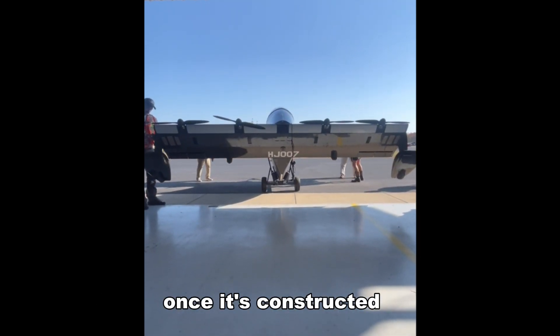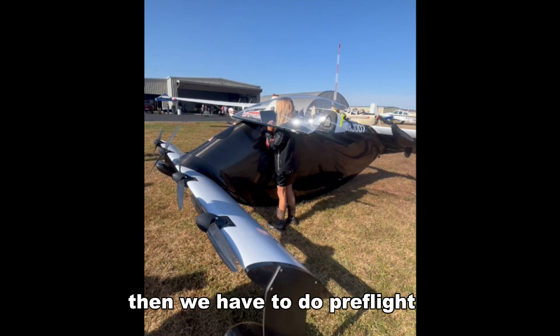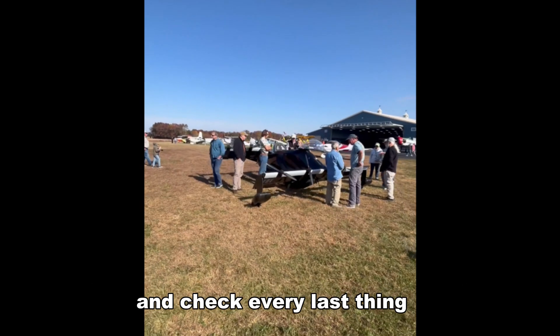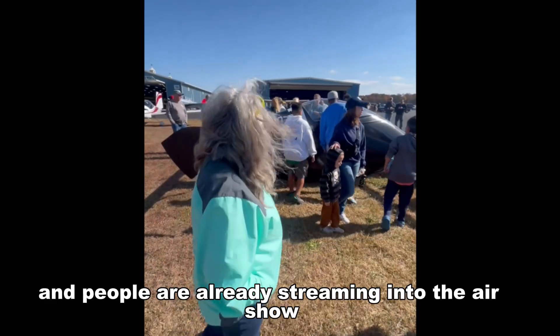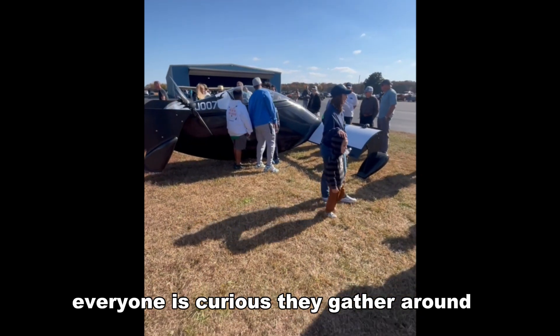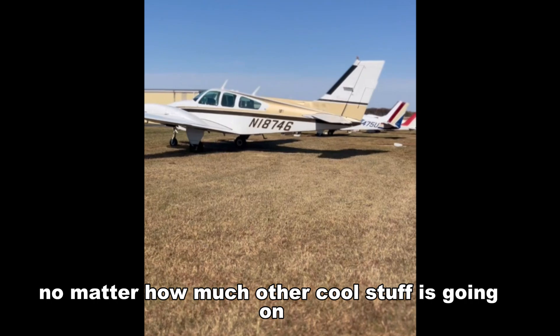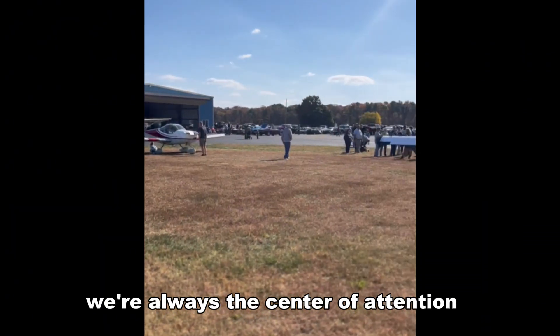Once it's constructed, we put it on a cart and wheel it out of the hangar. Then we have to do pre-flight — you walk around the entire vehicle and check every last thing. This is only our second time building this thing, and people are already streaming into the air show. Everyone is curious; they gather around everywhere we go, and no matter how much other cool stuff is going on, we're always the center of attention.